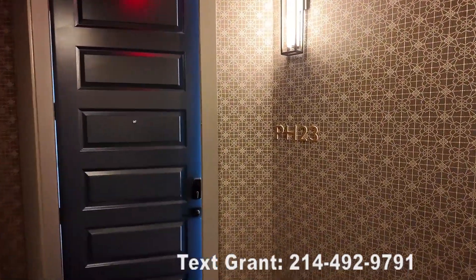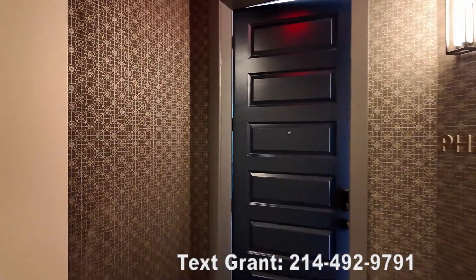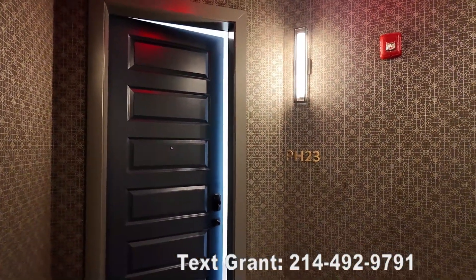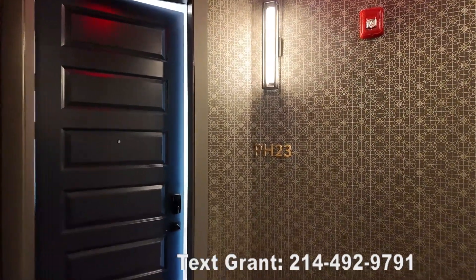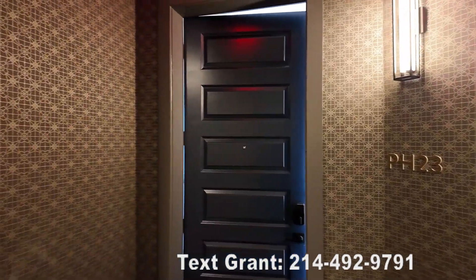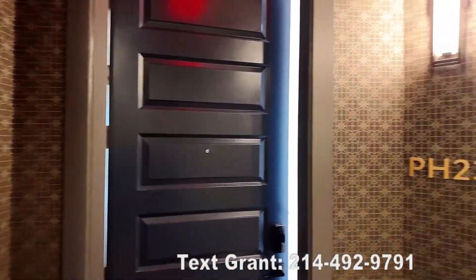Howdy everyone, this is Grant Bynum. We're at the Pearl Rosemont in Houston, Texas. This is a luxury Houston high-rise apartment in the Montrose area and we're going to do a detailed walkthrough of Penthouse 23. This is a three-bedroom penthouse and it's beautiful. So let's do that detailed walkthrough right now.